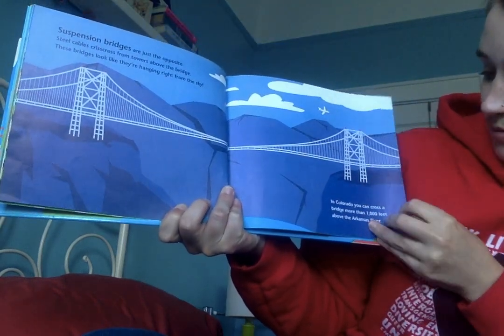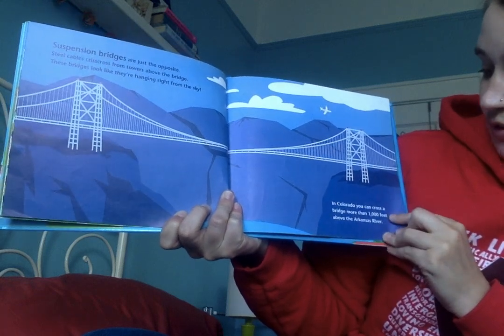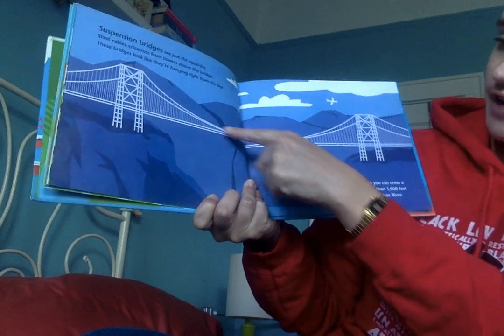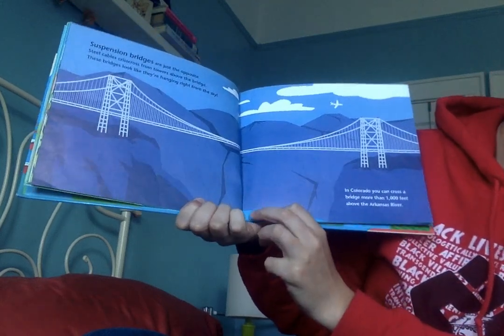In Colorado, you can cross a bridge more than 1,000 feet above the Arkansas River. This bridge is very high above the water underneath.